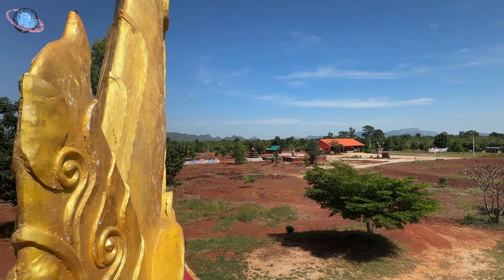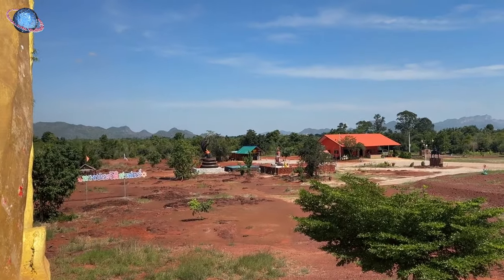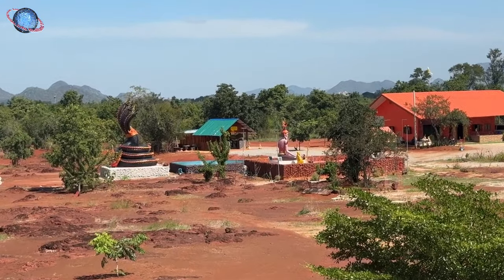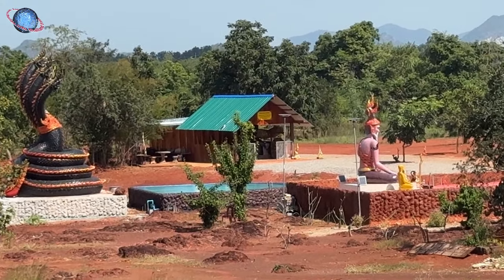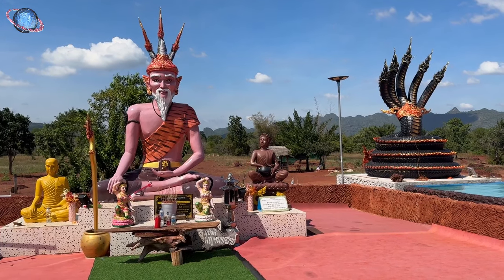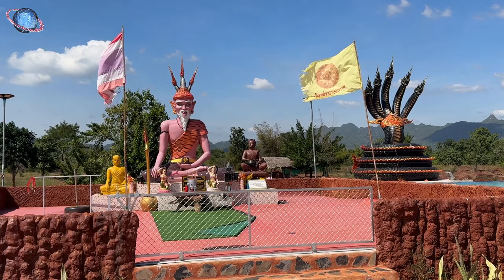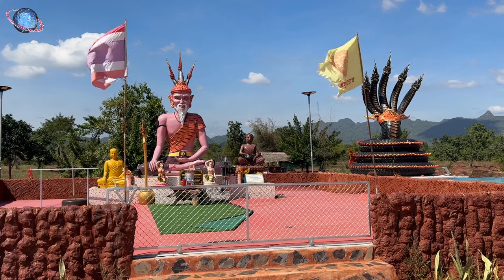A field adjacent to the Ubosot features a large statue of the hermit Pra Ongpu Puchong Nagarat, the Naga guardian of Shiva. He can also be depicted as a grey-skinned Naga, similar to the one beside him. Pra Ongpu Puchong Nagarat is believed to have the ability to perceive emotions and spiritual truths directly through the mind, understanding intangible aspects of the Dhamma known intuitively.